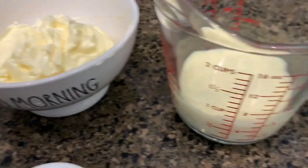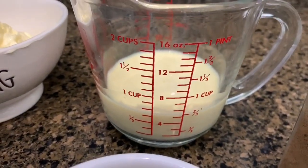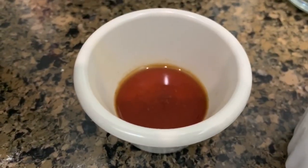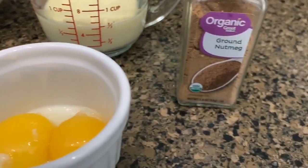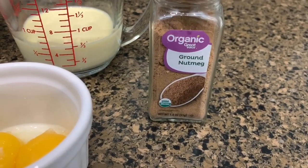You'll also need 3/4 cups of salted butter, 1/2 cup of eggnog, 1 teaspoon of vanilla extract, and 2 large egg yolks. You'll also need a little extra nutmeg to sprinkle on top of the cookies before you bake them.